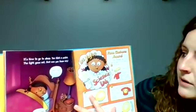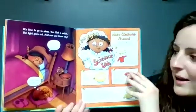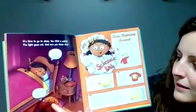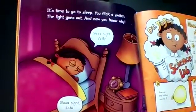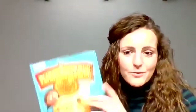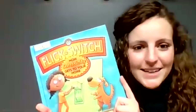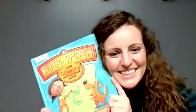It's time to go to sleep. You flick a switch. The light goes out, and now you know why. Good night, Willie. Good night, JoJo. Thank you all for joining me and reading Flick a Switch: How Electricity Gets to Your Home. I hope you learned a lot, and join us again next time. Thanks.